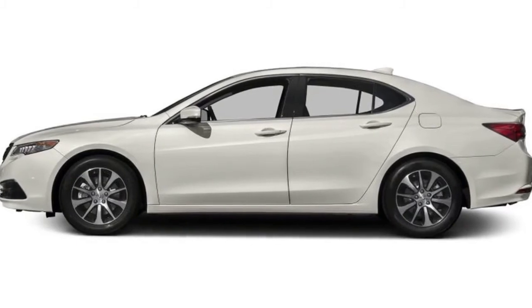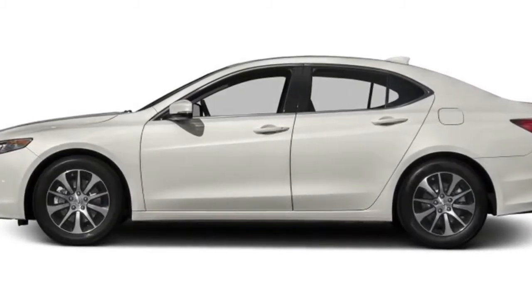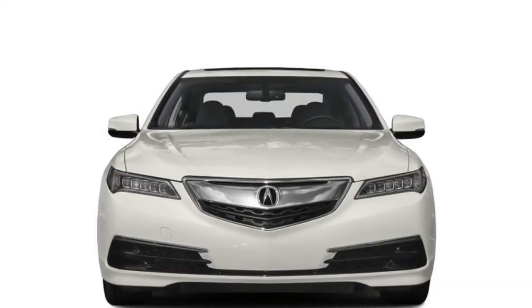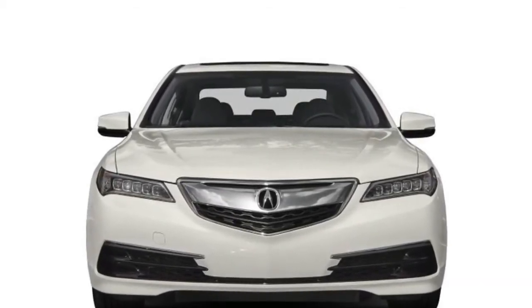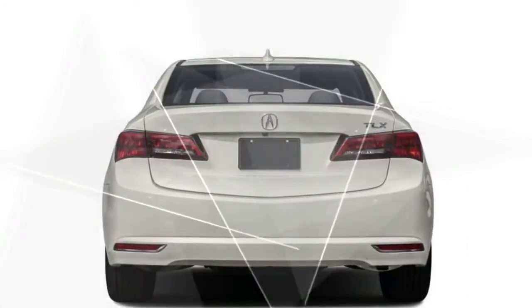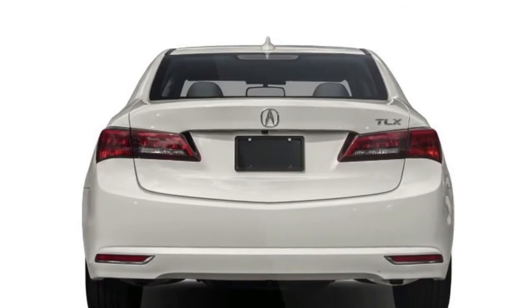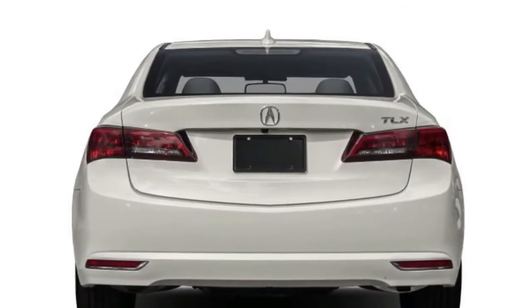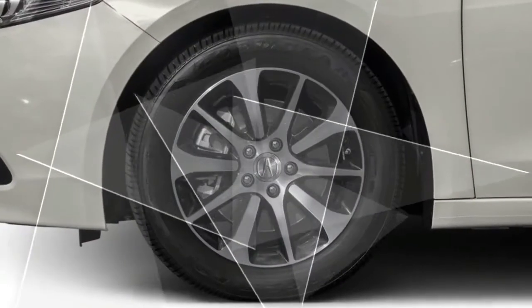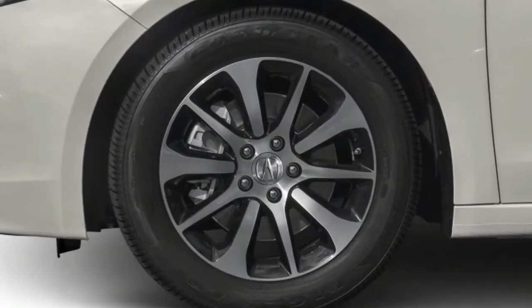Crash testing by the National Highway Traffic Safety Administration brought a five-star overall rating. In one of the tests performed by the Insurance Institute for Highway Safety, for small overlap frontal impact, the TLX ranked only marginal. Other IIHS tests yielded good scores, the highest rating. When fitted with optional safety features, the TLX was rated superior for frontal crash prevention.